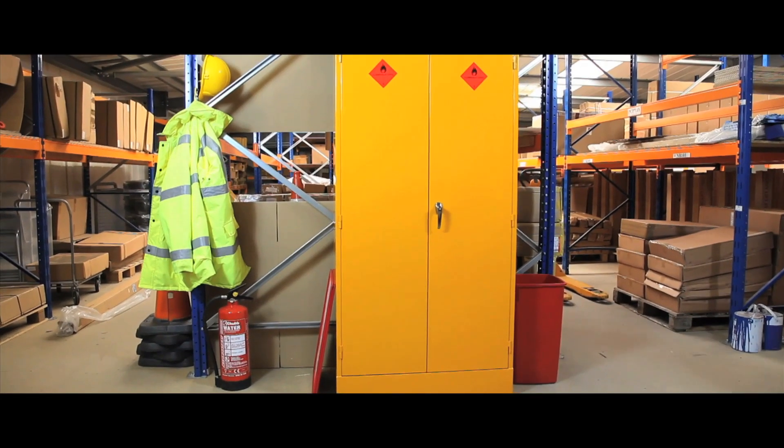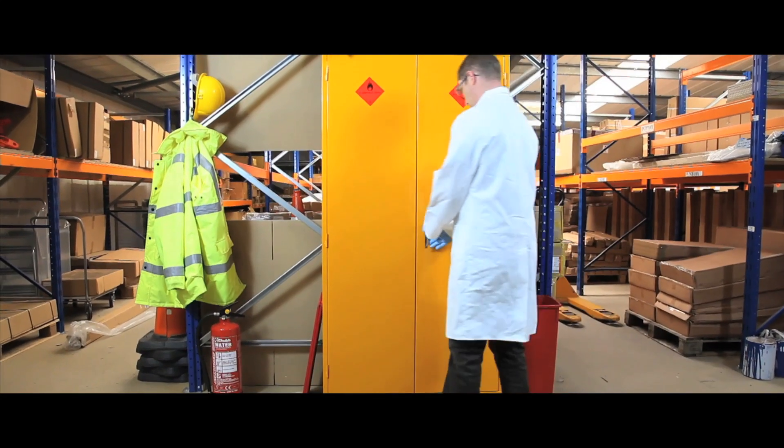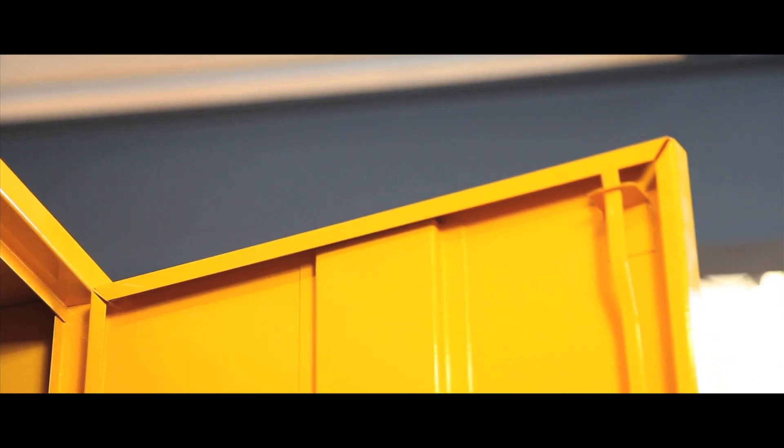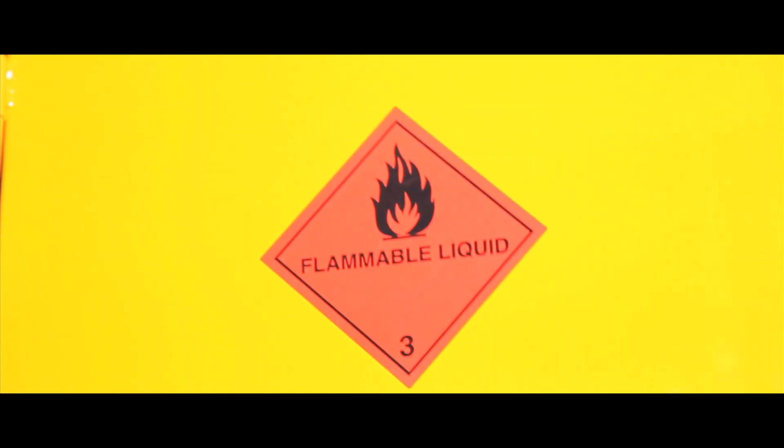Specifically designed to store hazardous substances, these cabinets, supplied in a grey hammer finish as standard, have high impact warning labels on every model.